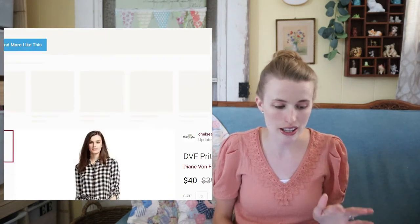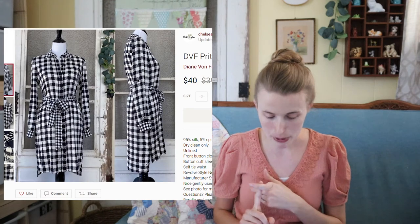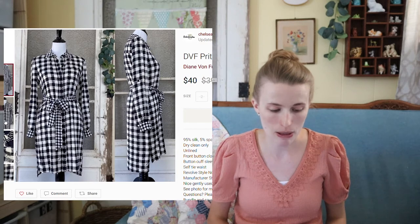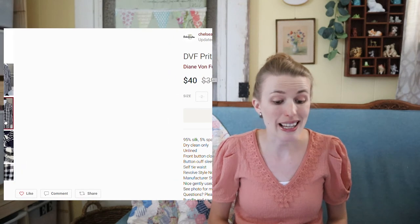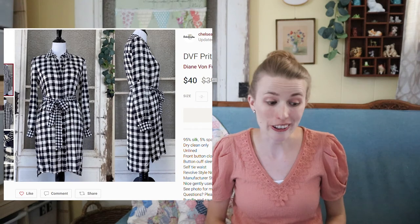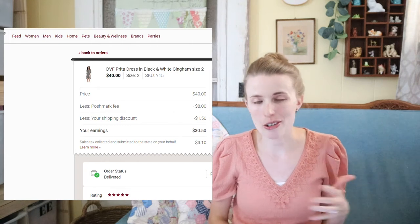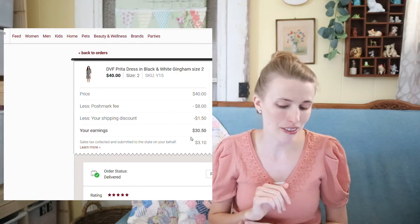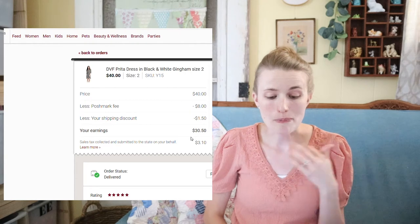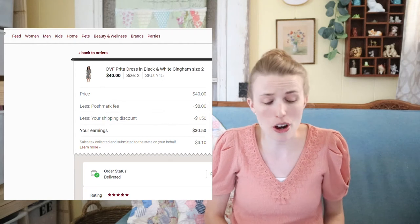There's a similar situation with this Diane Von Furstenberg dress — a super cute dress, 95% silk, 5% spandex, in an adorable gingham style. I paid $15 to $20 for it and it sat for a long time, but it finally sold for $40. I earned around $20 on this. Not a great sale given what I paid, but Diane Von Furstenberg is always a good brand to pick up if you can find it for less.